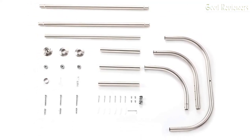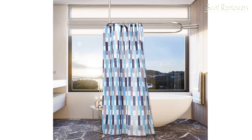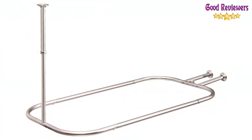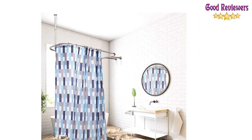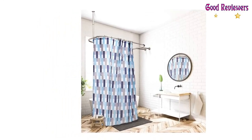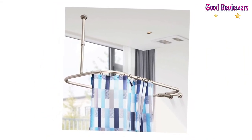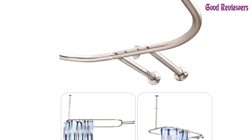Screws and mounting brackets are included for secure permanent installation for this clawfoot tub shower rod — it takes only 15 minutes to complete the installation. The aluminum construction is lightweight and durable and does not rust in wet environments. The hoop-shaped shower curtain rod is ideal for free-standing or clawfoot tubs, and looks great in any bathroom, matching any existing decor.